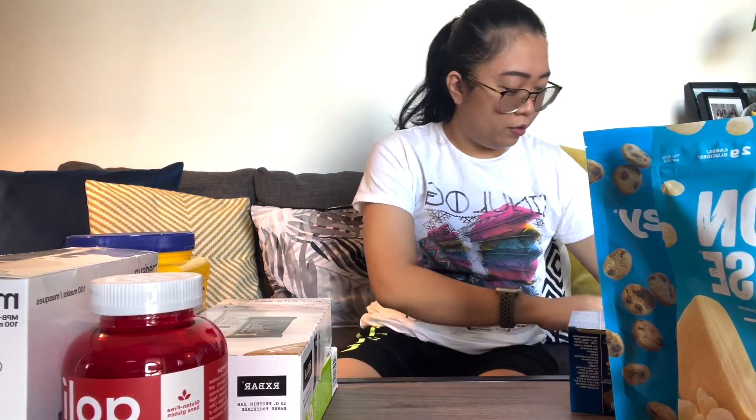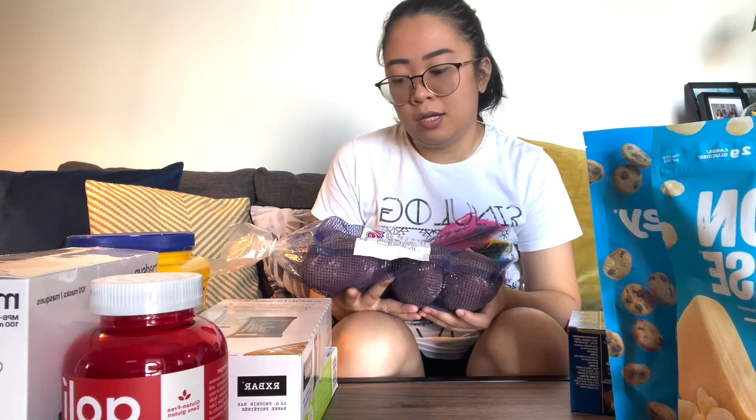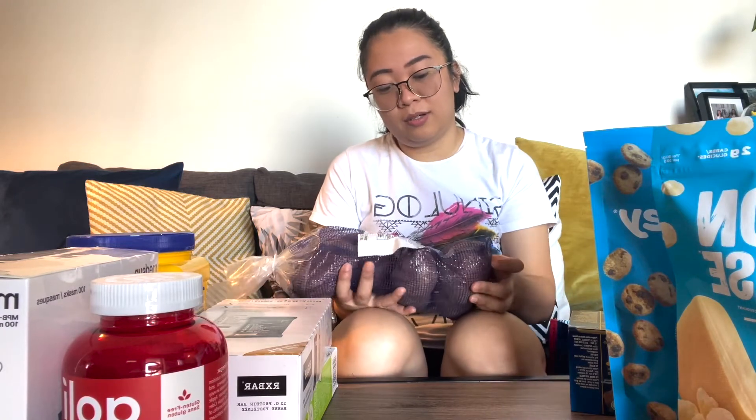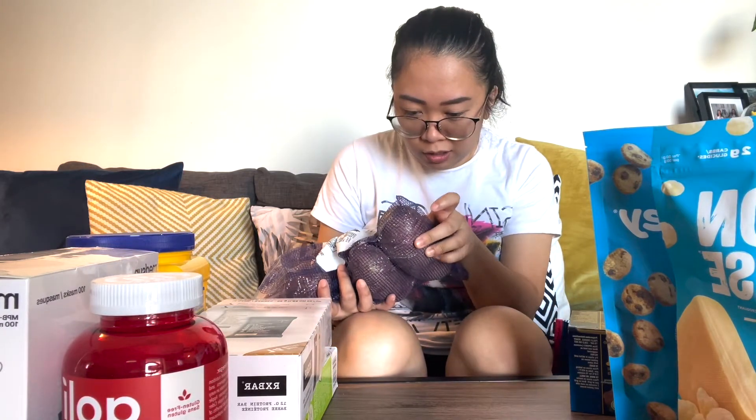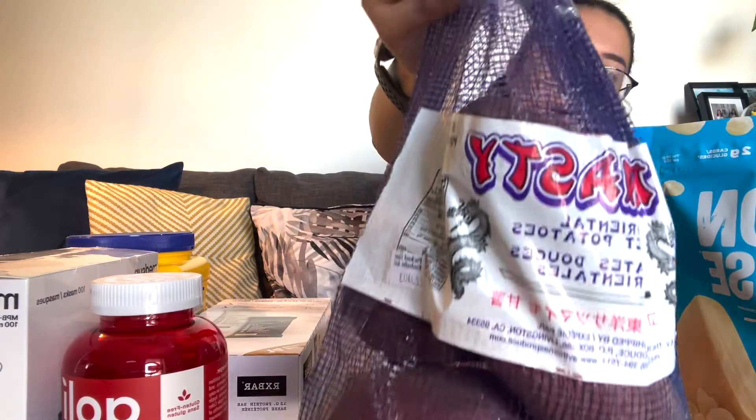The last item in this bag is sweet potatoes. The other day we had a video call with my mom and they were eating kamote. Angel and I really miss that. I hope the sweet potatoes here taste like that, but if not I'm gonna bake them. They come in a bag.